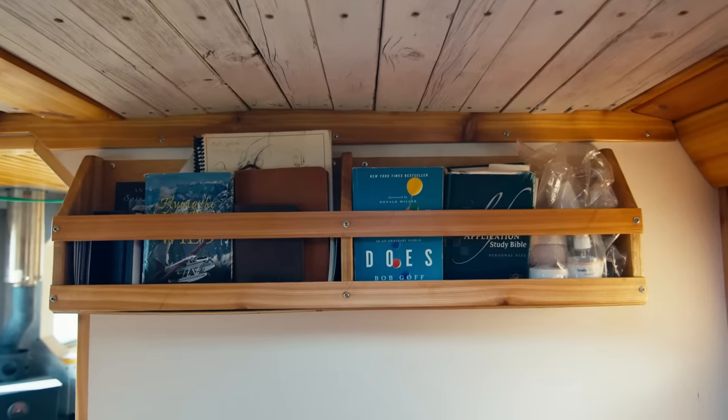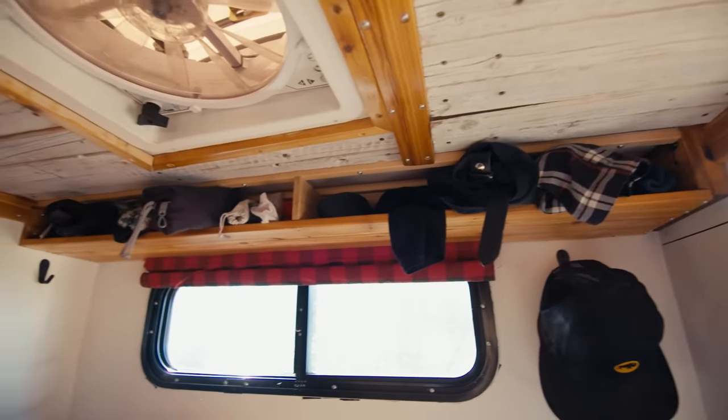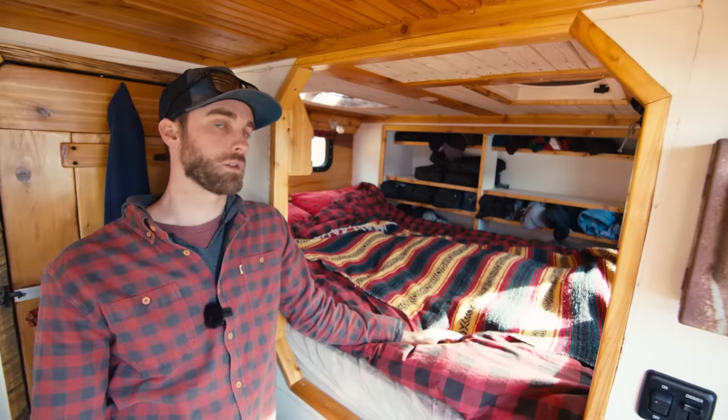I built storage nooks and shelves everywhere I could just to get everything stored away. One of the things I really love is all the barn wood — it's kind of a compromise between the wife and I.